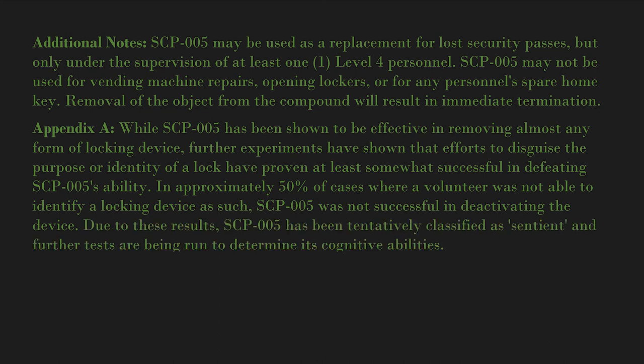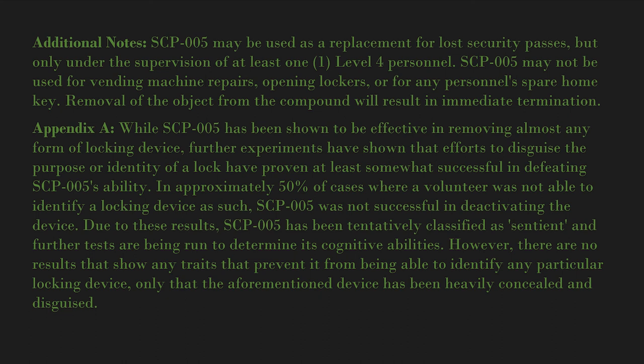SCP-005 was not successful in deactivating the device. Due to these results, SCP-005 has been tentatively classified as sentient, and further tests are being run to determine its cognitive abilities. However, there are no results that show any traits that prevent it from identifying any particular locking device — only that the aforementioned device has been heavily concealed and disguised.